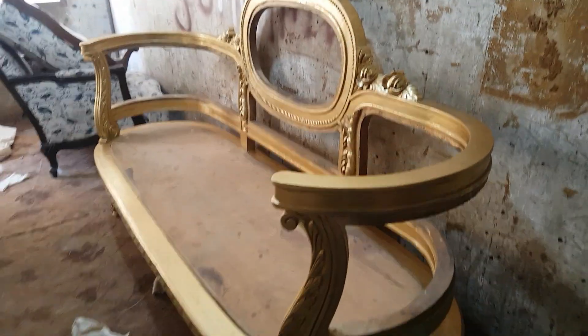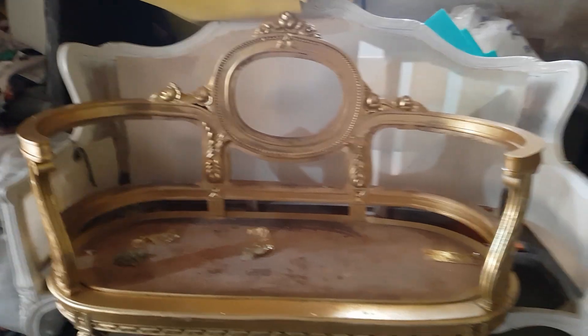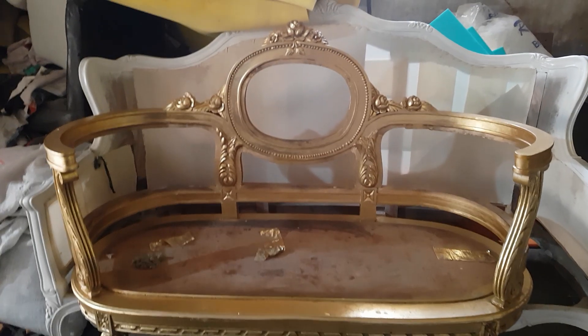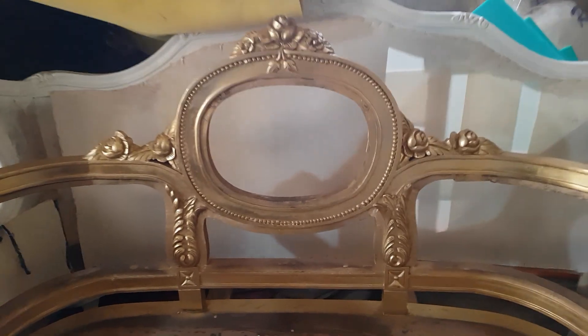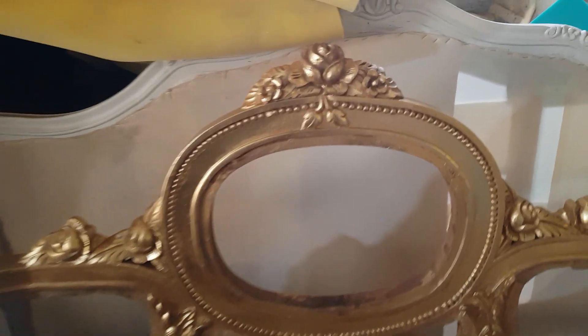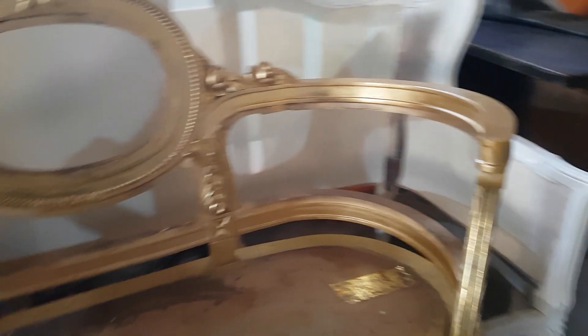It is the 3-seater, around 7 feet long, and it is the small one, 2-seater sofa, with a similar design. So guys, it is the leafing work — the leafing paper which has been passed on this beautiful sofa set. Look at the curvy arms.